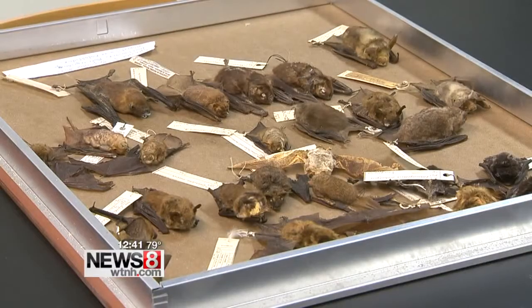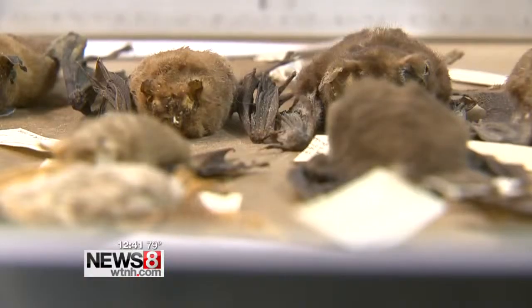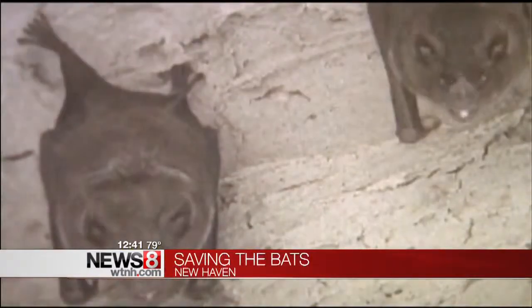There's a lab at Southern Connecticut State University that looks a lot like the set of a scary movie, but the only thing scary here is what they're researching: white nose syndrome in bats. It is a fungus found in caves and mines where bats are hibernating. Once the bat enters the cave for the winter months, they become infected with this fungus and then die within a couple months.